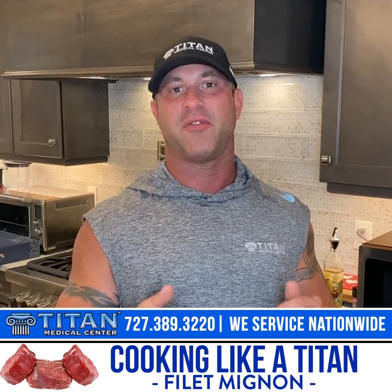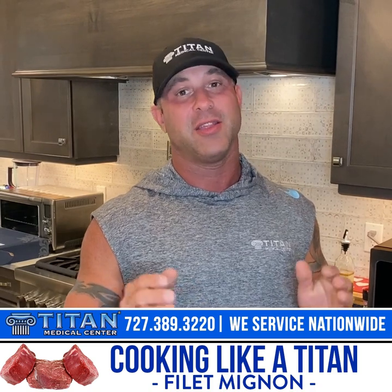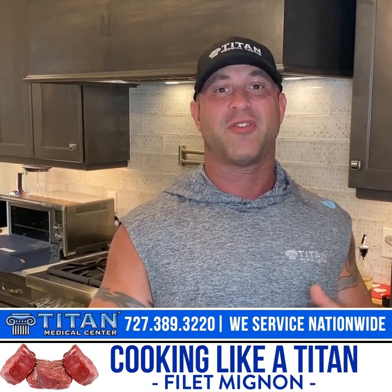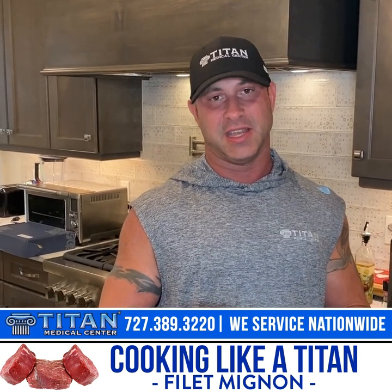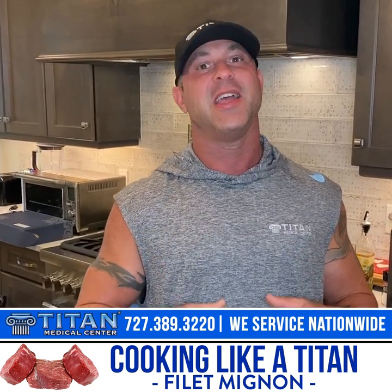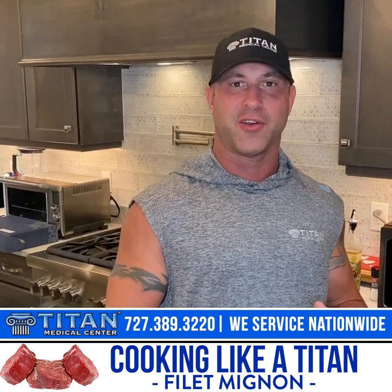We're gonna cook filet mignons today — that's my favorite cut of steak. The reason is it's the leanest cut there is. I don't want a whole bunch of fat on my steak. There are some good fats and bad fats, but you don't want a lot of bad fats. If you see a lot of white markings or marbling, you're gonna get a lot of fat.